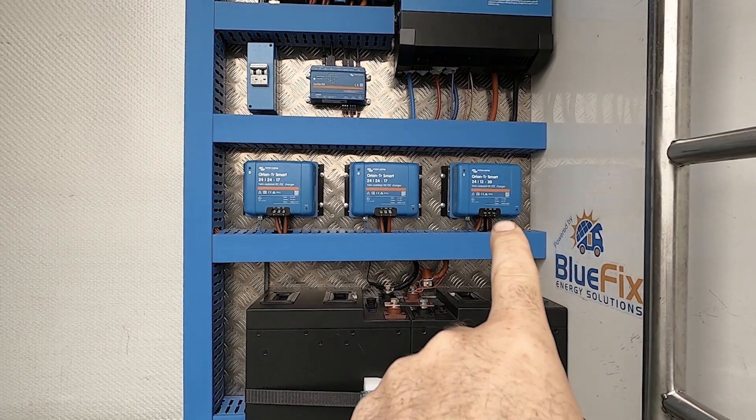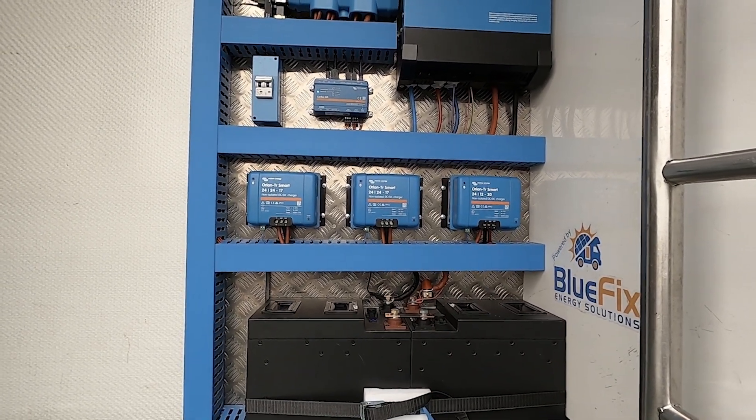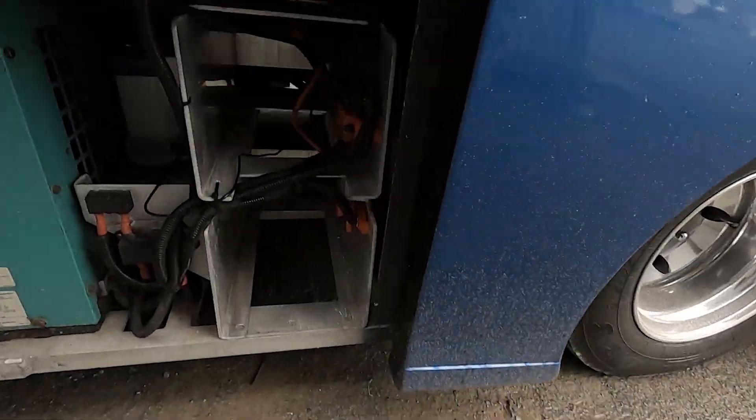Also when the engine is on, the third Orion charges another battery — there's a starter battery for the generator, a lead-acid starter battery — so that battery also gets charged when the engine is on. So there are three Orions working when the engine is running. When you pull up somewhere after a drive, these batteries should be charged and the generator starter battery should be charged too. He used to use the generator for the roller shutter and lots of other things. With the inverter, he shouldn't have to run the generator much anymore, and when configured, the Cerbo will be able to start the generator automatically when the batteries get low.